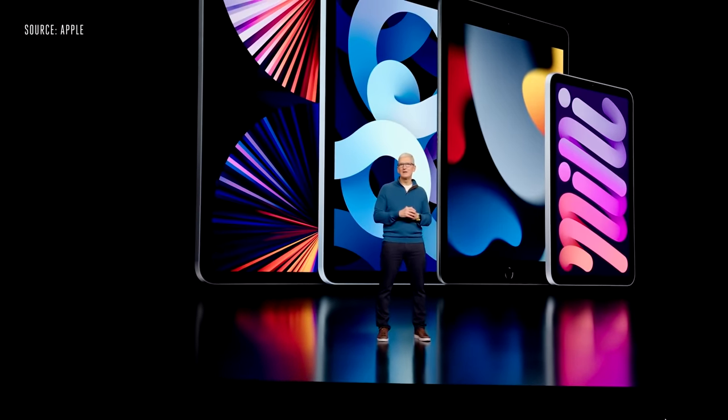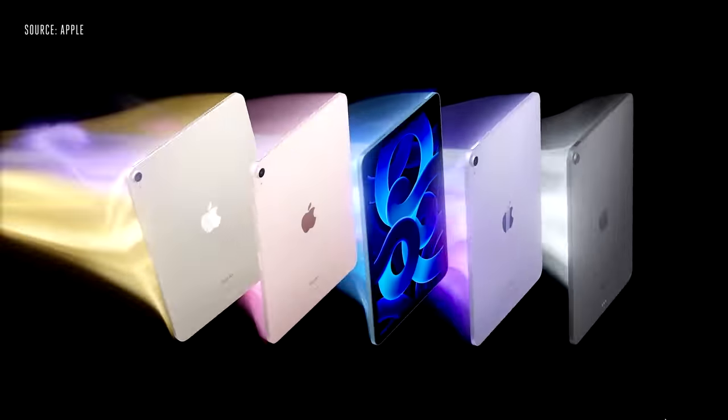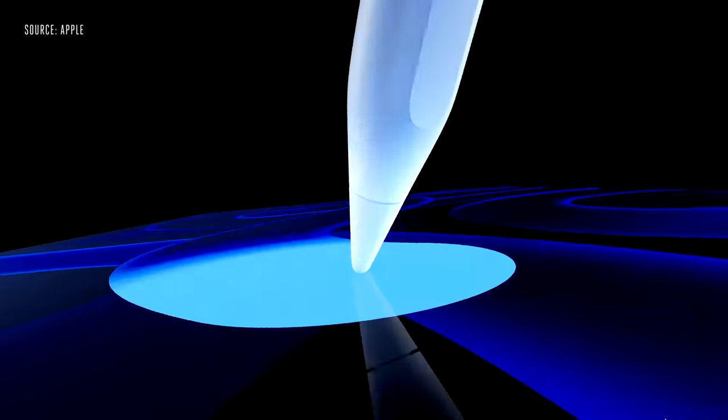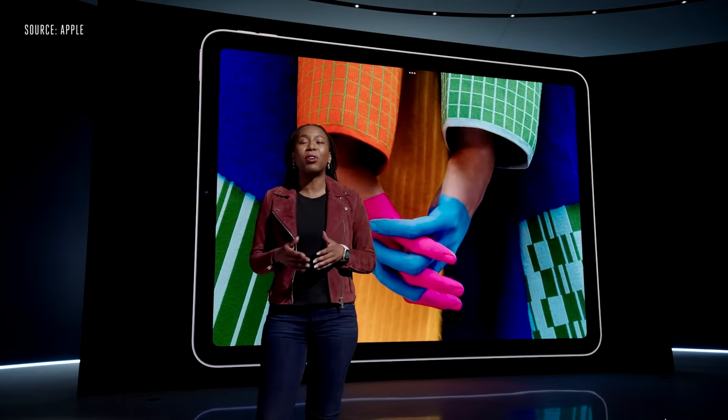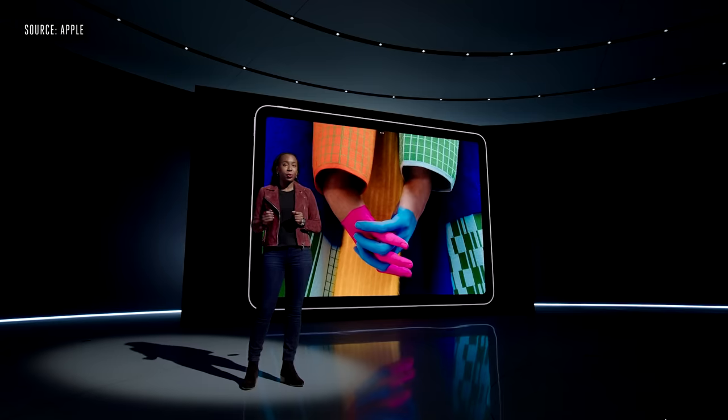We have a fantastic iPad lineup, and today I'm excited to talk about iPad Air. We're bringing the breakthrough M1 chip to iPad Air, and these experiences really come to life on the Air's gorgeous Liquid Retina display with its P3 wide color.